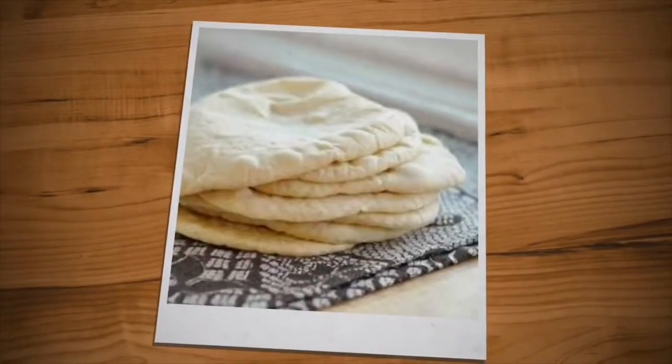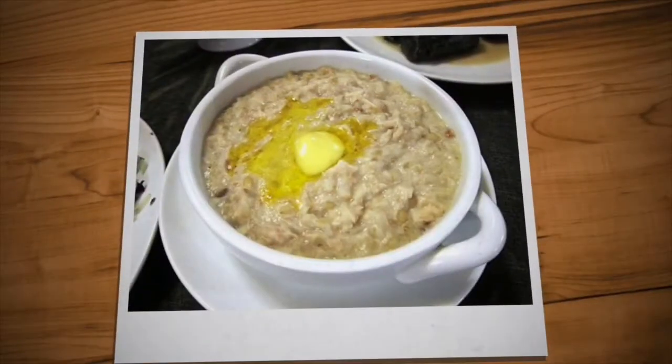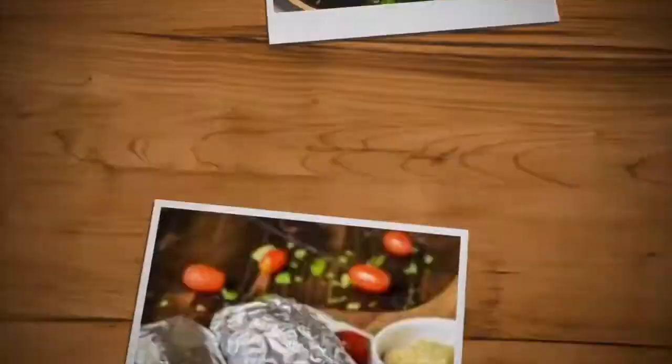Soups are also common and are usually made from chicken, lamb, and vegetables. The main meal is usually eaten in the middle of the day, while dinner is lighter.